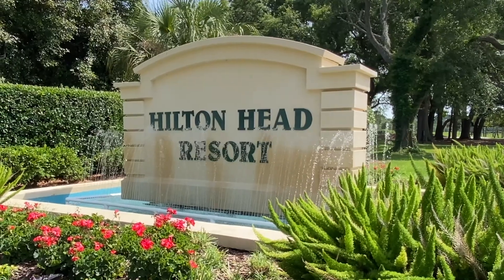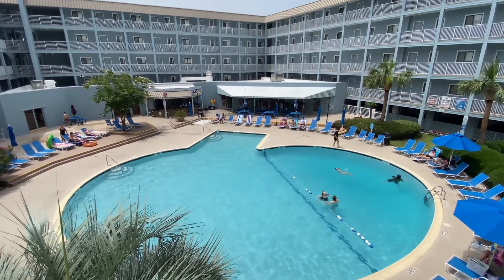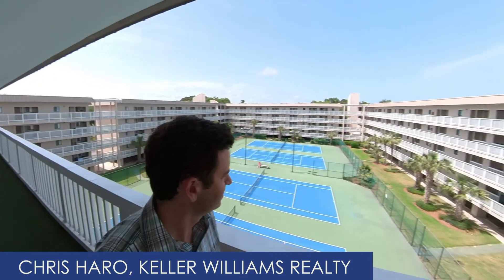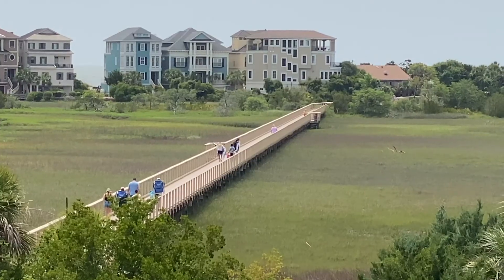It's probably one you've seen before — it's probably the one you saw on that vacation rental by owner site. It's been around since the 80s, and it's still one of Hilton Head's most popular economy condos for short-term rentals. I'm Chris Harrow with Keller Williams Realty, giving you a quick tour today along with an overview and some pros and cons about the Hilton Head Resort.